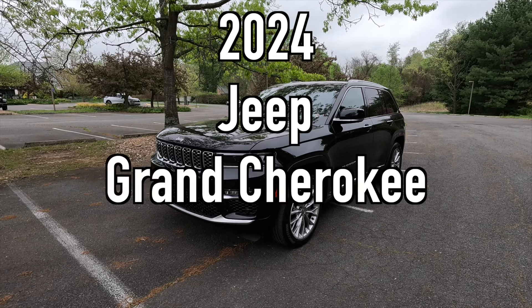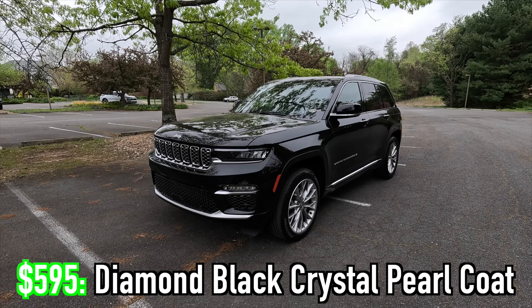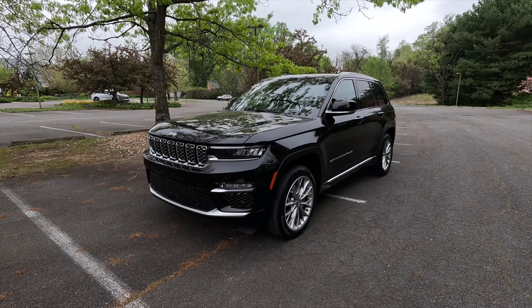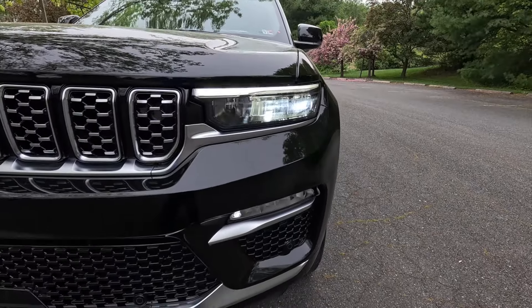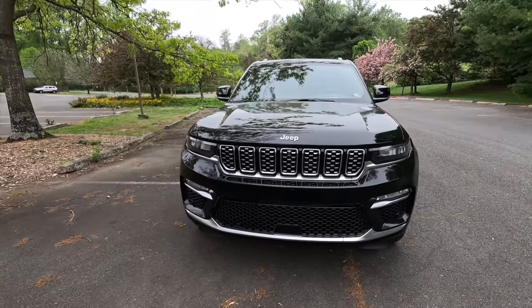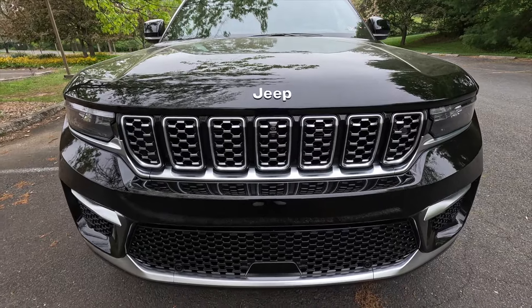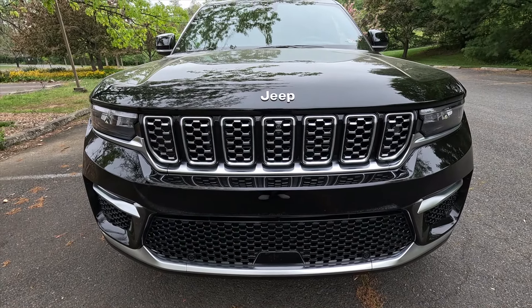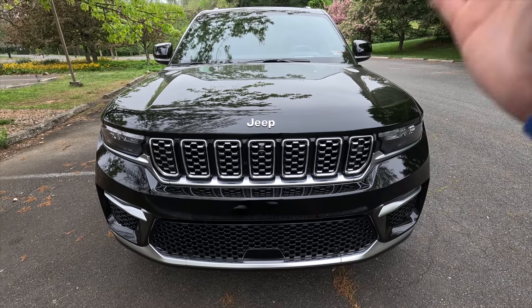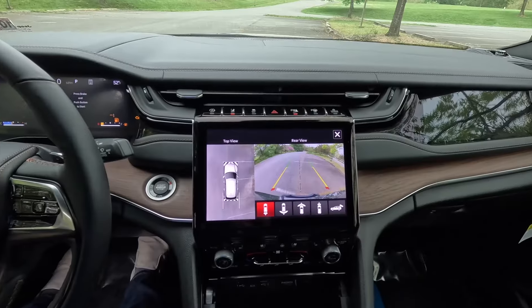This is a 2024 Jeep Grand Cherokee Summit painted in the 595 Diamond Black Crystal Pearl Coat. Jeep has made no significant changes to the Summit for the 2024 model year. As standard, you get LED reflector headlights with automatic high beams, LED daytime running lights, LED turn signals, and LED fog lights. You get a silver Jeep logo at the center of the hood, and below that Jeep's classic seven-slot grille with silver accenting. Within the grille is a forward-facing camera, as the Summit comes standard with a 360-degree view camera system.